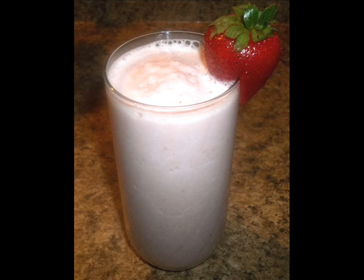I used a curds protein vanilla powder and I used strawberries, peaches, yogurt, and almond milk. It came out to be 240 calories, 15 carbs, and 28 grams of protein. This protein shake kept me full for majority of the day.